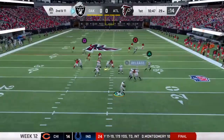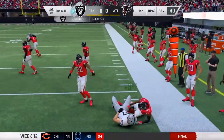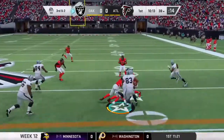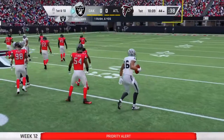Off play action, George — catch made, it's Moreau, and he'll be brought down shy of the 40 at the 38-yard line. They'll go jet sweep to try to pick it up, and he's going to have a first down as he's brought down at the 44-yard line.